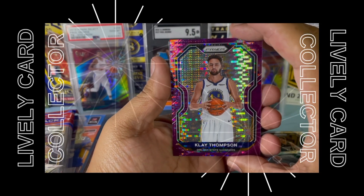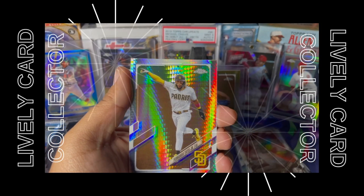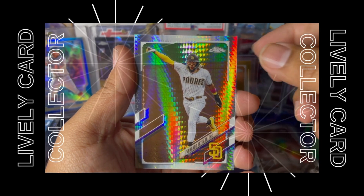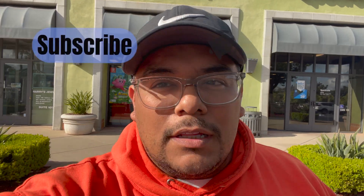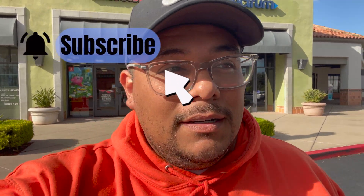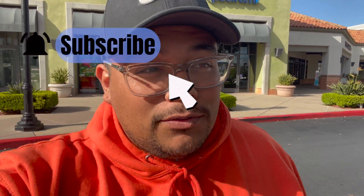There's only two of these gravity feed. What the heck, no freaking way — Tatis prism! So they did have basketball cards, but four bucks for five cards? Nah, I'm good. I had to pass on that.